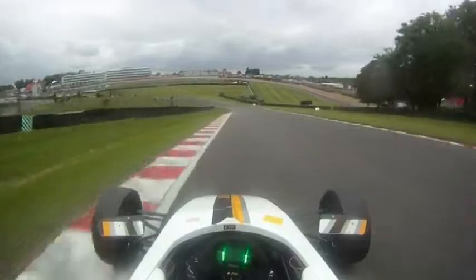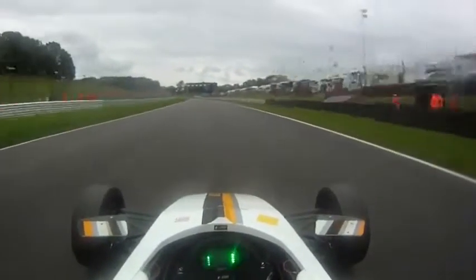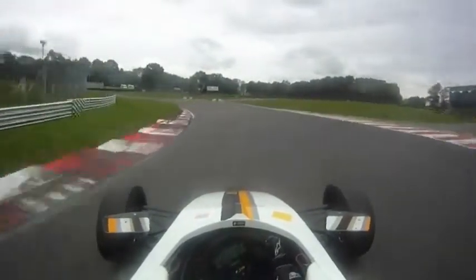Here you can go to 4th gear or stay in 3rd to take Graham Hill bend. Then you approach the 30s corner, where it's important to have a good entry and also a good exit because you have an uphill section later.